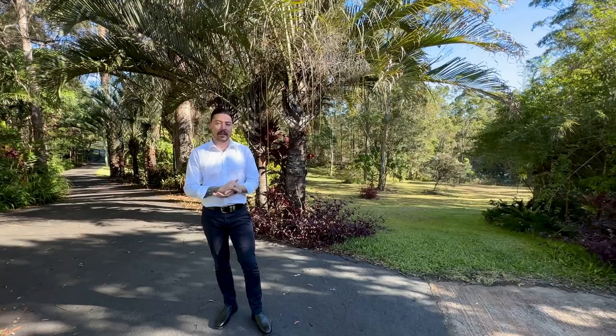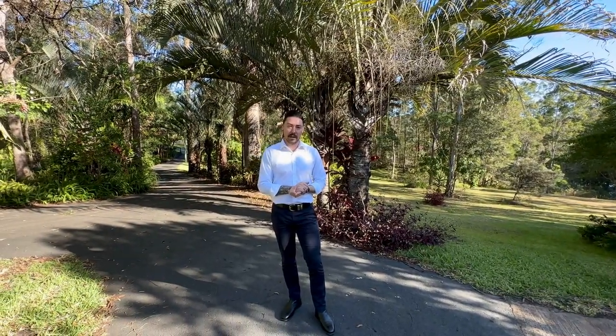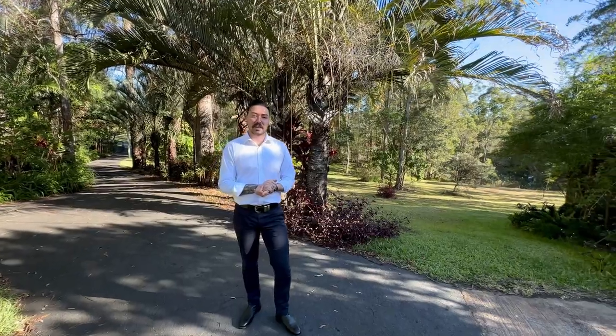Hello, today we're in Chevalham having a look at this beautiful lifestyle property. This is number 40 Glen Vista in Chevalham. Please come on through, we'll take a look.